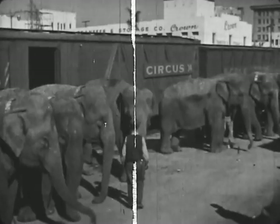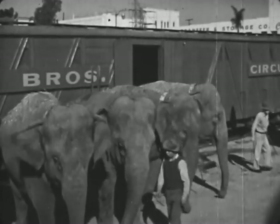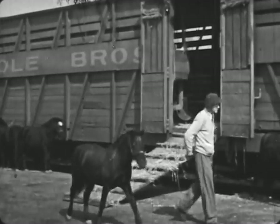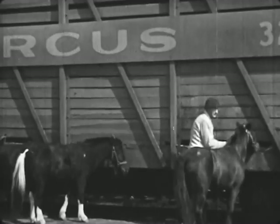Some of the men who train the elephants are kind to the elephants. They take good care of them and teach them to do tricks.